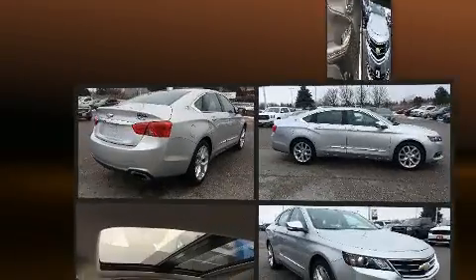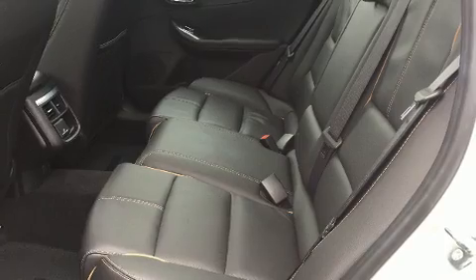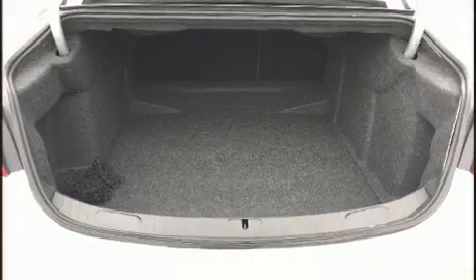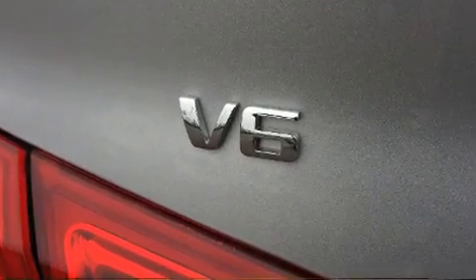Chevrolet also prioritized safety and security with features such as dual front impact airbags with occupant sensing, front side impact airbags, traction control, brake assist, a panic alarm, and four-wheel disc brakes with ABS. This car was designed with safety in mind, allowing you to drive with even greater assurance.